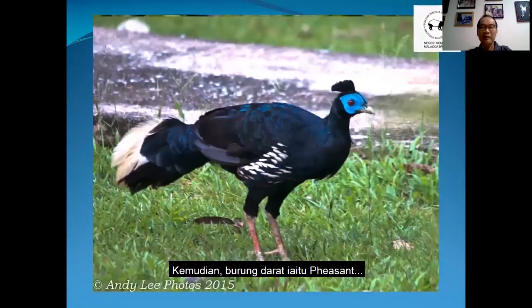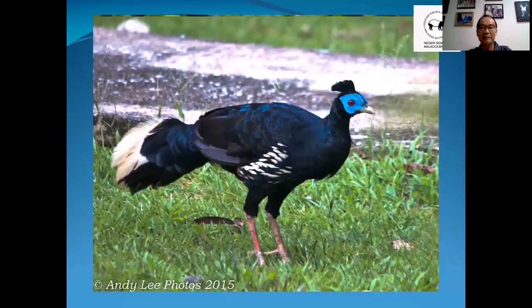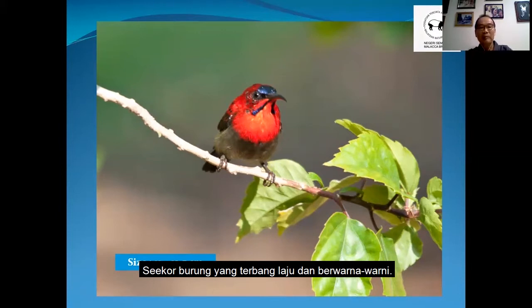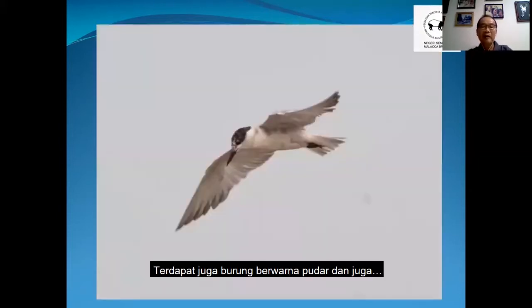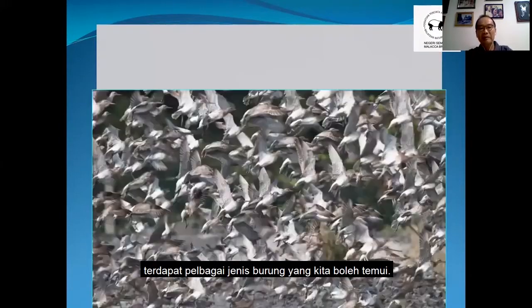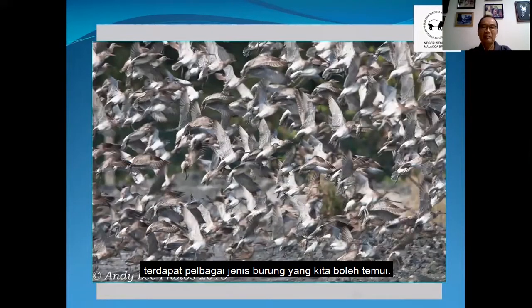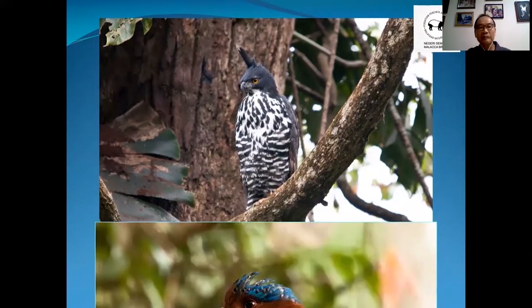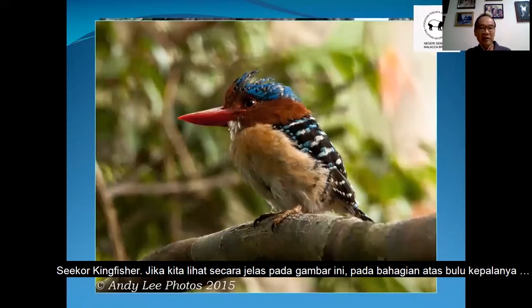And then we have this ground bird, a pheasant. Small little birds like this sunbird is only 11 to 13.5 cm — a little fast-moving, colorful bird. And then we have also dull birds. Sometimes there are plenty of birds we can encounter. If you are lucky, we may see a raptor or a kingfisher.